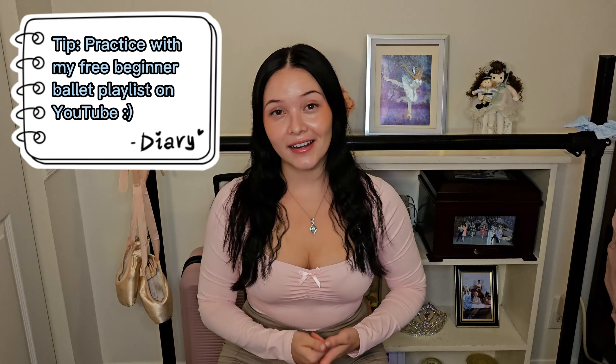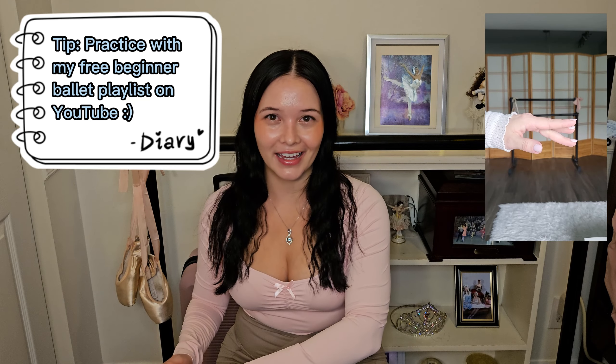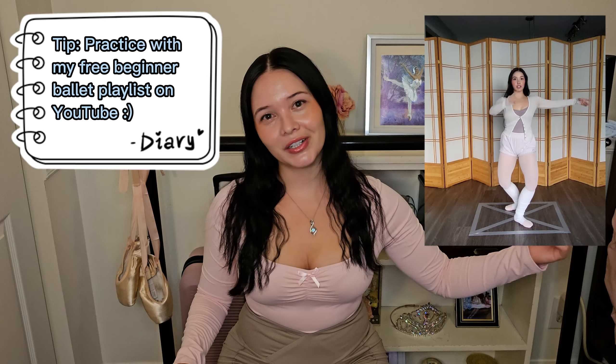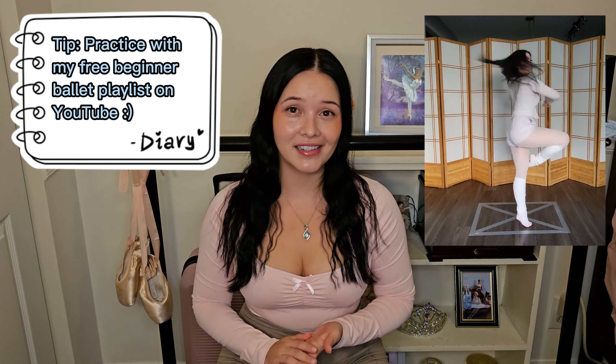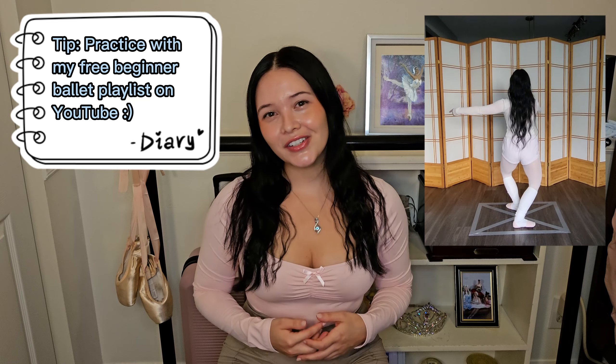Once you've joined a ballet school, you'll be practicing at their lessons according to your schedule. But if you'd like to brush up on additional skills, I do offer a completely free beginner ballet course on how to dance ballet. There's no experience needed, and all the lessons go in order from the most basics of ballet to gradually learning more complex things like pirouettes and more intermediate techniques and jumps. You can click my playlist above or down below in the description.